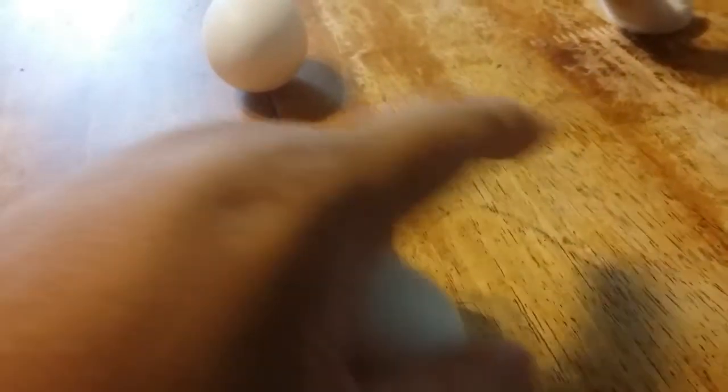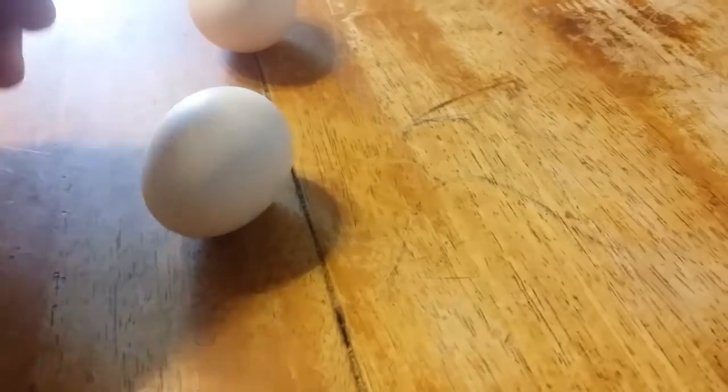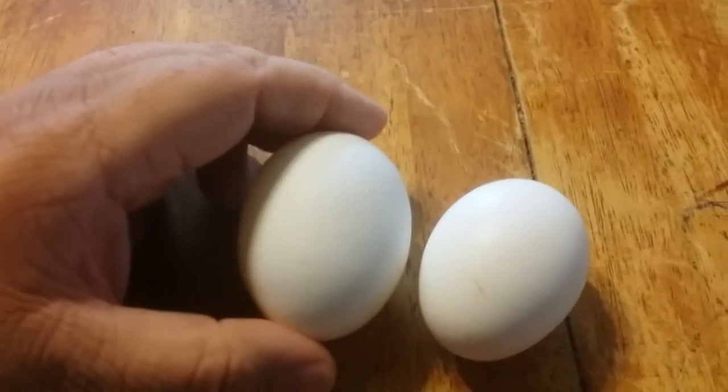My table apparently is unlevel because it's rolling around. I've got a kitty cat right there on the table. But here's what I want to show you — let's do a size comparison. Look at the difference in this big old giant egg here.